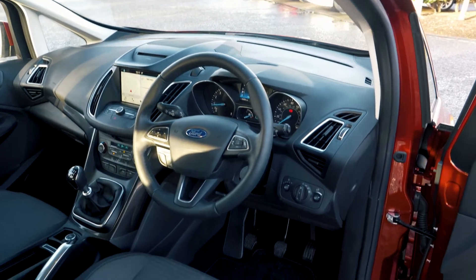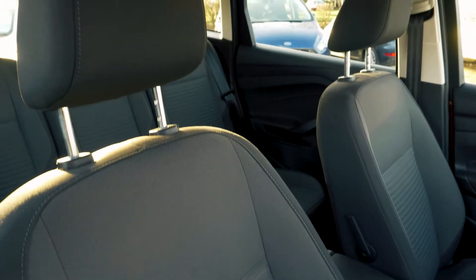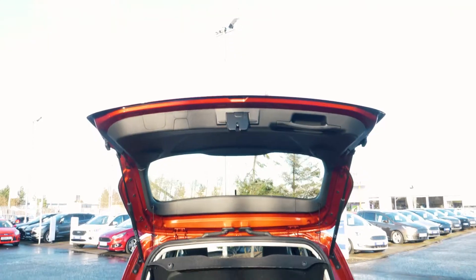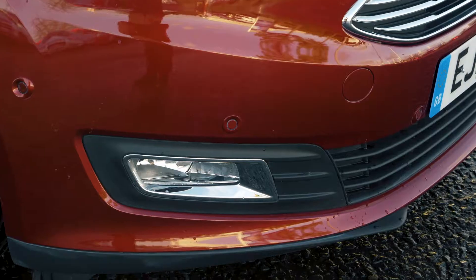This vehicle has a very spacious interior which is very comfortable both in the front and in the back. There is a very large boot on this vehicle, but if you do need that extra room you can fold the back seats down.